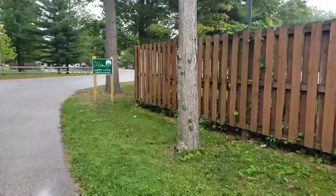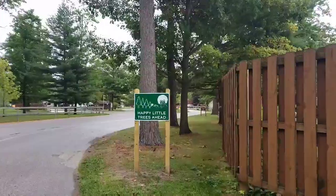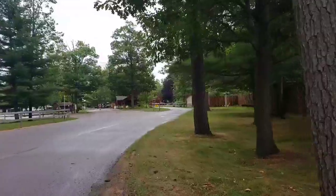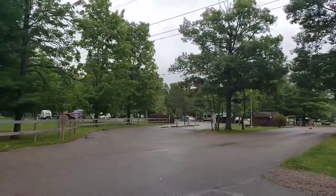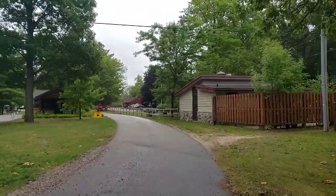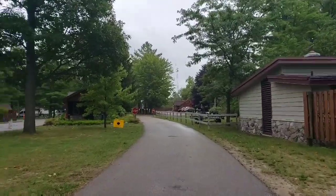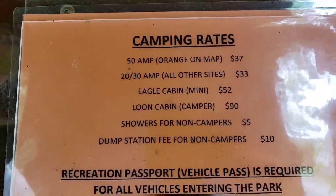We're gonna follow him for a minute. There are dump stations over there, there's trash, and it looks like they've got a storage area. Because there is water access here — you're in between two lakes — there's trailer parking. There's a sign that may be hard to read, and it lists camping rates.